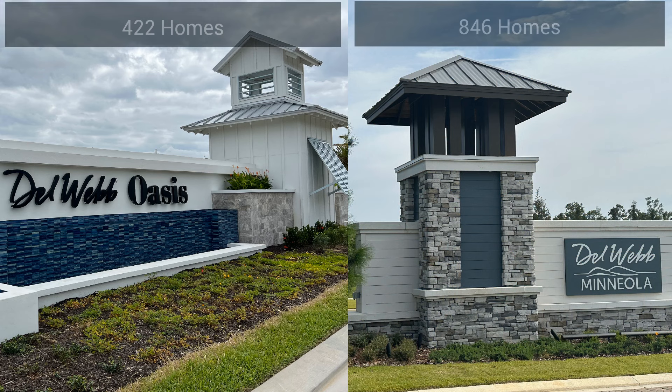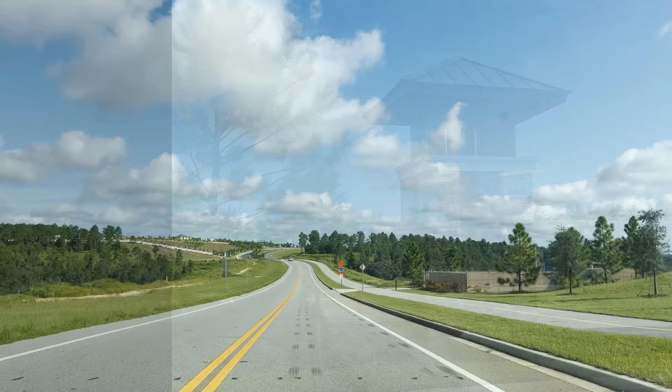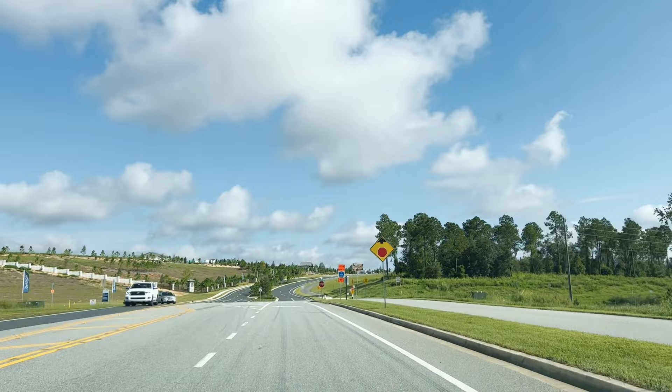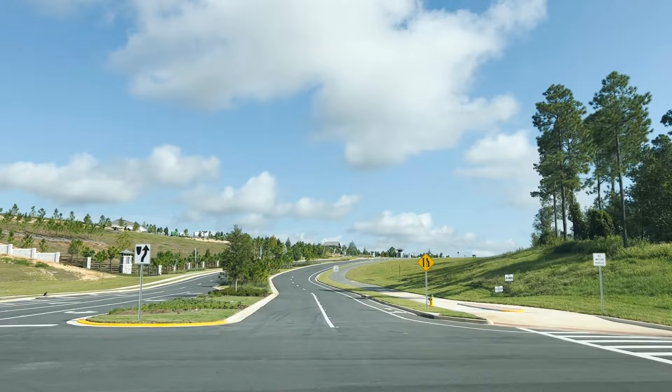Our plan is to give you a little more insight on both communities. Del Webb Oasis is a little more boutique-y — it's 422 homes, so everything's a little bit closer together. Whereas Del Webb Mineola is 846 homes and a little spread out. It's terraced and it's in the hills. As we drive down the corridor of Hancock Road, you're going to find rolling hills. People are really surprised when they come here in person — this is better in person than on video. Our first stop will be Mineola.